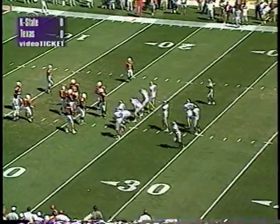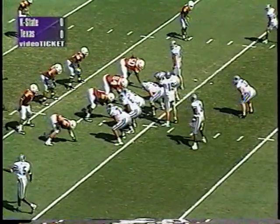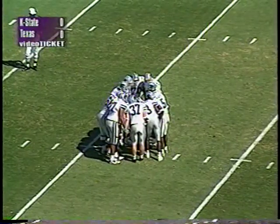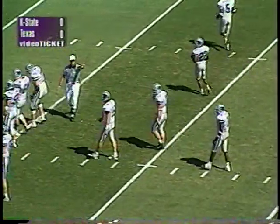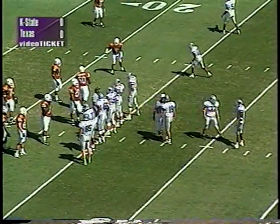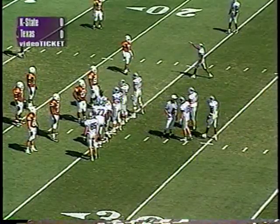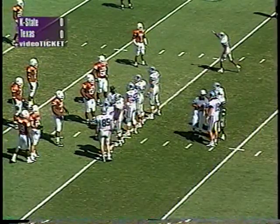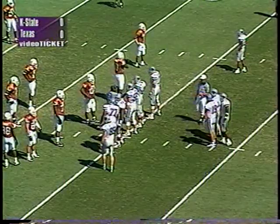K-State ran a sweep right into a corner blitz — a good defensive call by Carl Reese — and stopped the Wildcats right at the line of scrimmage. Adam Helm had to call a timeout; play clock was down to four. Kansas State faces third and long from just inside the Texas 24. Lamar Chapman's interception — his second of the season, fourth of his career — set K-State up with great field position, but the Cats have been unable to do anything on first and second down. Texas has been great this year on third down, holding opponents down, and K-State has struggled — only converting 30 percent of their third-down conversions.